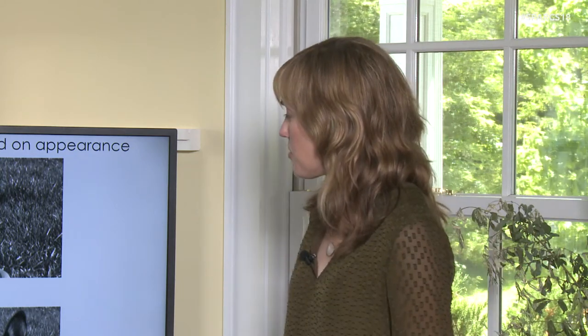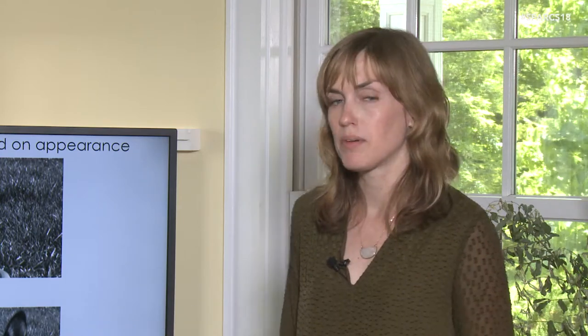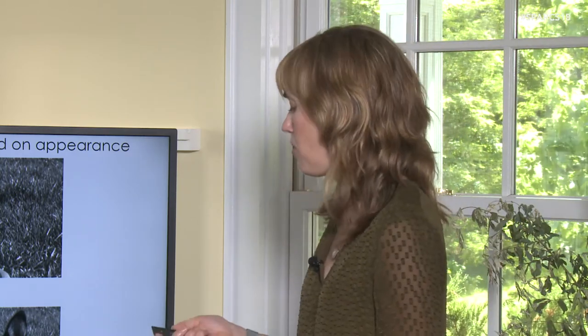They also rated two pictures where the same dog had either pricked-up ears or floppy ears. The dog with pricked-up ears was rated as more extroverted, while the dog with floppy ears was rated as more emotionally stable and agreeable. It's a really interesting study showing how we make snap judgments about dog personality based on appearance alone.